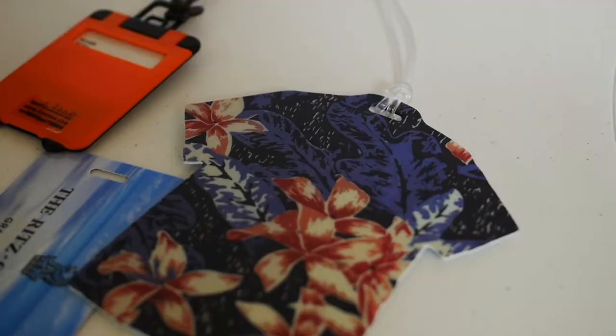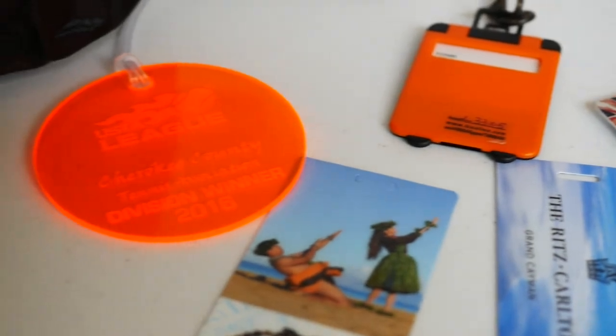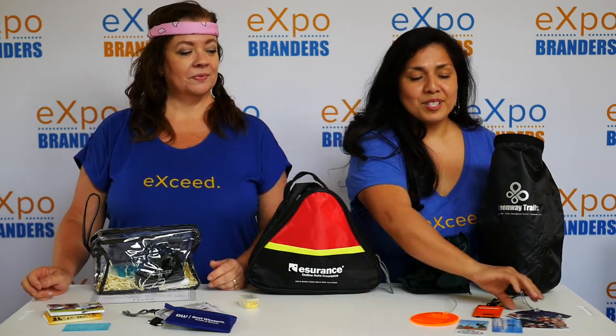And then we also have luggage tags — all sorts of different colors, variety, and shapes. These are just essential to help your client find their bag, but also a great memento for the event that they just went to. So these are great options.